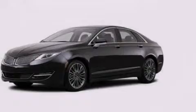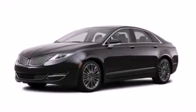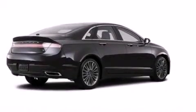An auto dimming rear view mirror, front and rear reading lights, an anti-lock braking system, a security system, and the leather seats provide great support and create an overall luxurious feel.